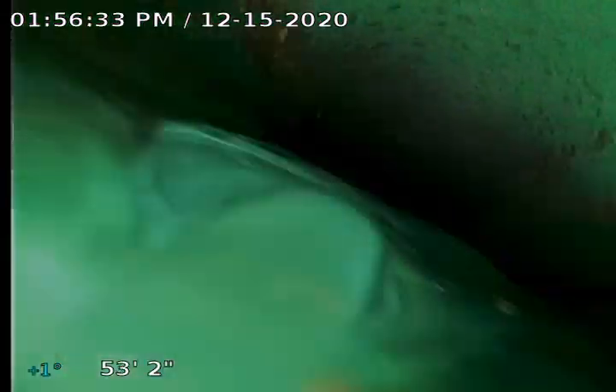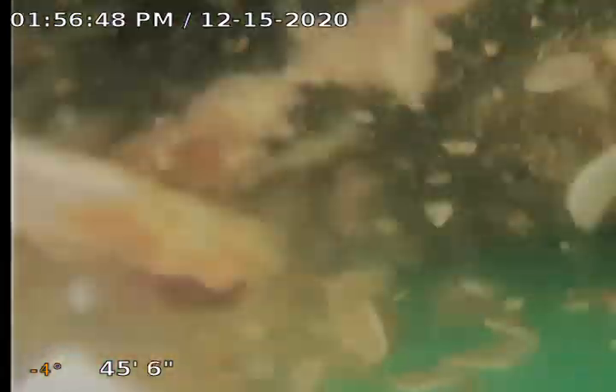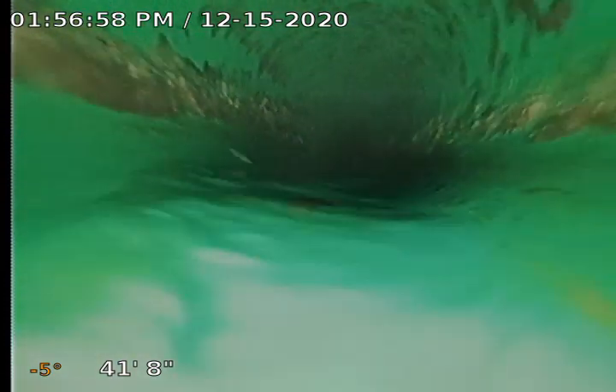There's 10 feet right there. You can see that we're starting to pull out of it, but we still have quite a bit of water. Looks like eggshells. Here's 20 feet and we're still under water. And here we're starting to come out now at about 24 feet.